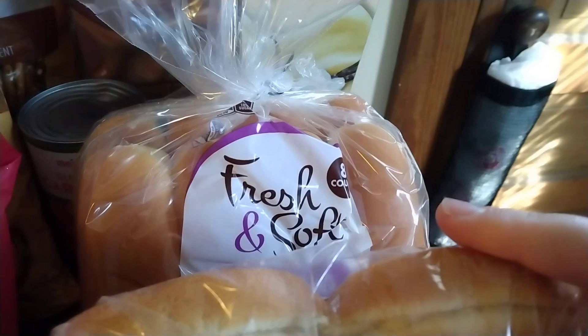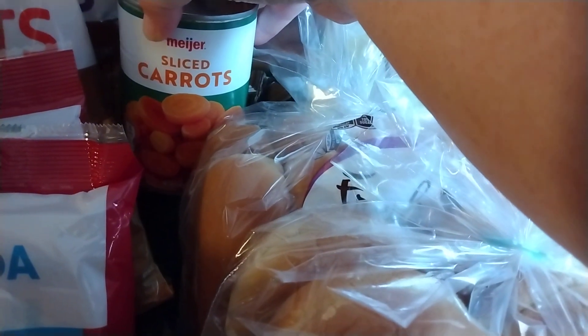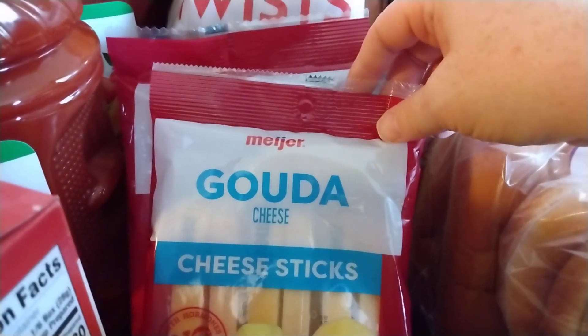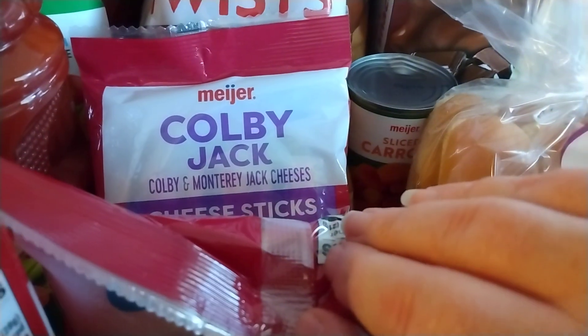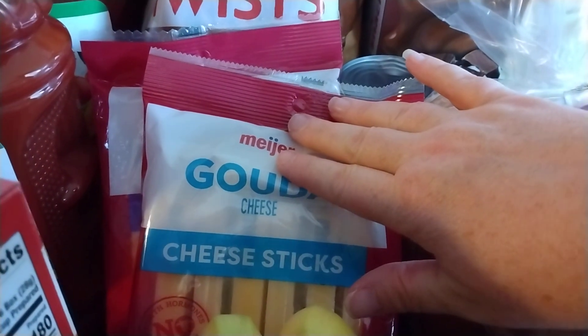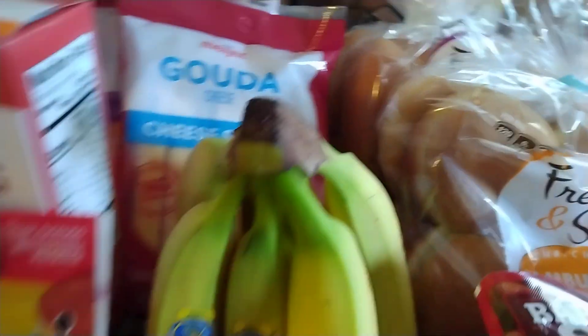I have some hamburger buns and some hot dog buns. And then I have some canned carrots, and I had a paper coupon for $0.25 off of those. The cheese sticks were two for $6, so I have some Gouda and some Colby Jack. And then I had a coupon for 50% off one of those, so I only paid $1.50 for one of those after that.